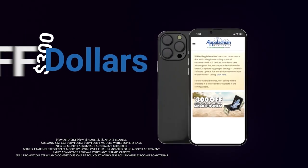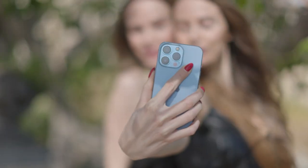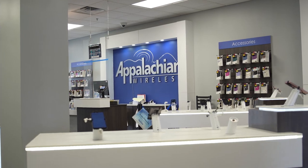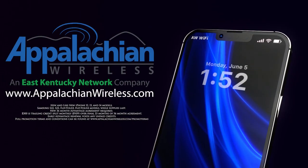Upgrade your smartphone with Appalachian Wireless. Get $300 off selected models. Capture memories, stream, and stay connected with the latest technology. Visit one of our stores or AppalachianWireless.com right now.